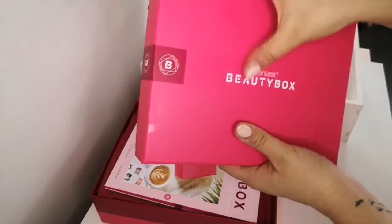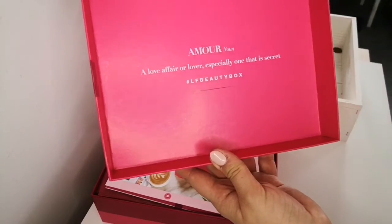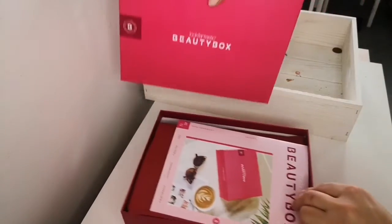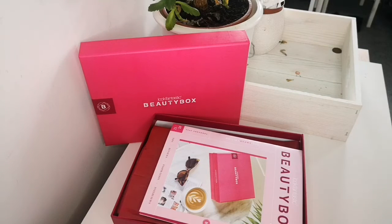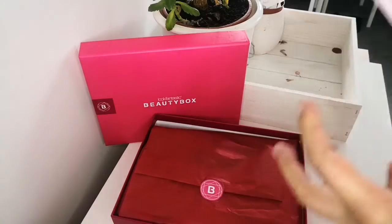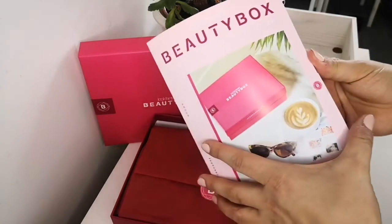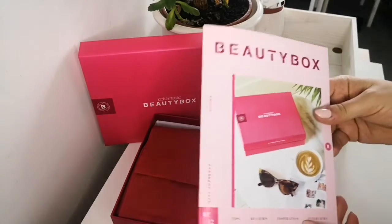Every month they put some stuff on the back of the lid of the box — this time it's a love affair theme. Every month we used to get a free copy of Elle magazine, but this time we didn't. From what I've read on Instagram, they're no longer in a partnership with Elle magazine so we won't be receiving that anymore. I still have a few copies to go through so I don't really mind.